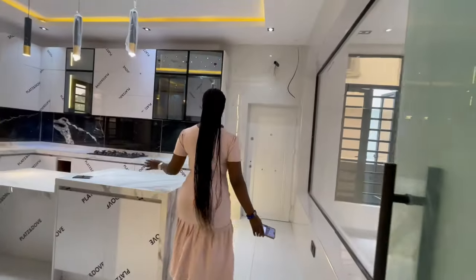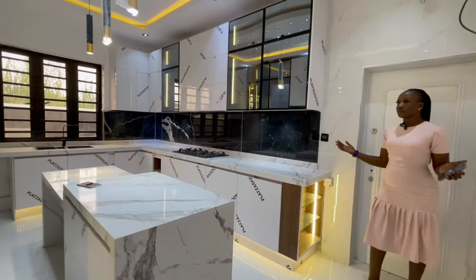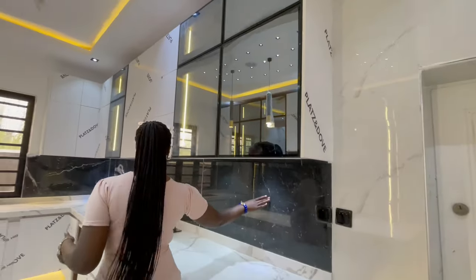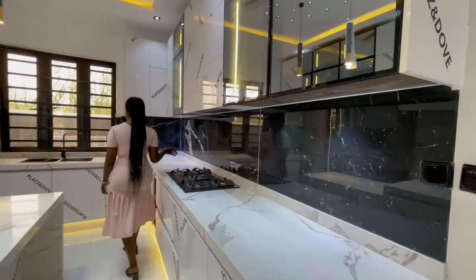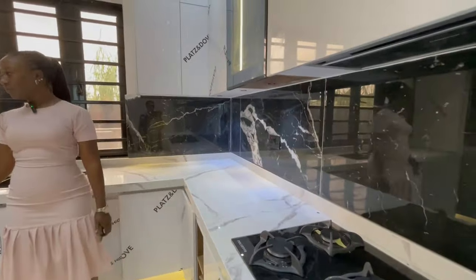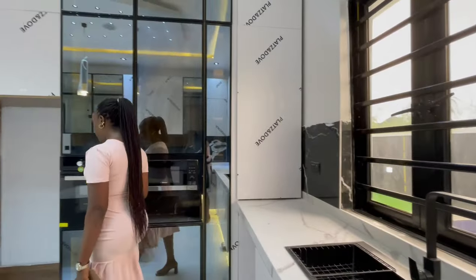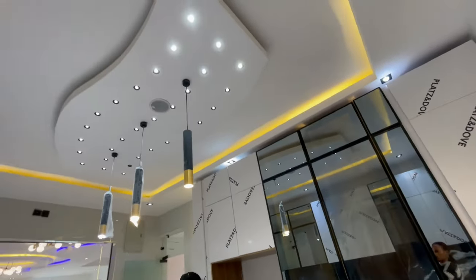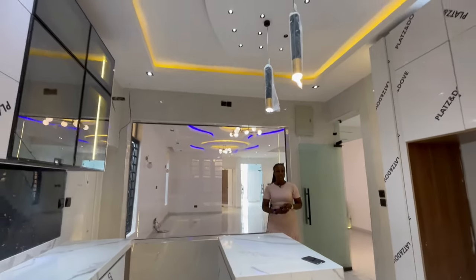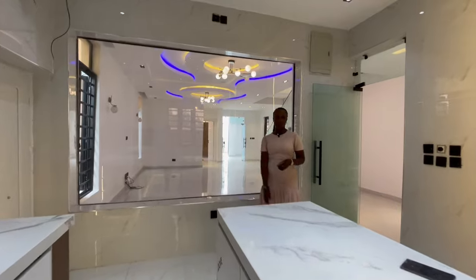Here we have the fitted kitchen with a white marble top and a black wall design. We have the gas burner, the heat extractor, a double wash basin, microwave and oven, and space for your fridge. There are also beautiful lightings here in the kitchen and a transparent glass panel.